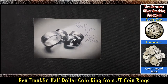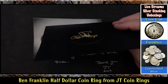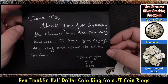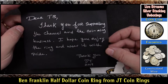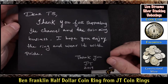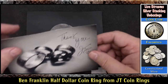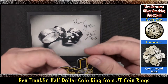Let's see what else we have in here. Oh, looks like we've got a card. So what we have — 'Thank you. Dear TV, thank you for supporting the channel and the coin ring business. I hope you enjoy the ring and wear it with pride. Thank you, JT 2019.' Nice card, nice handwriting too. Wow. Love the silver and the black — that is a really really nice look JT. So we got the really cool card, the cool postcard, and we got a couple JT stickers. Oh I love the cutout, look at that.